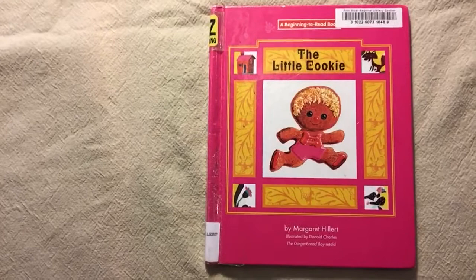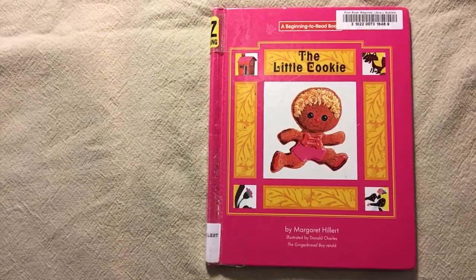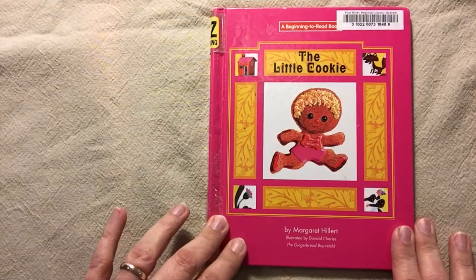Hello Birch Bear. Let's read a reading contest story. This book is called The Little Cookie by Margaret Hillert. I'll read it the first time and then you'll read it the second time. This is the story of the gingerbread man.